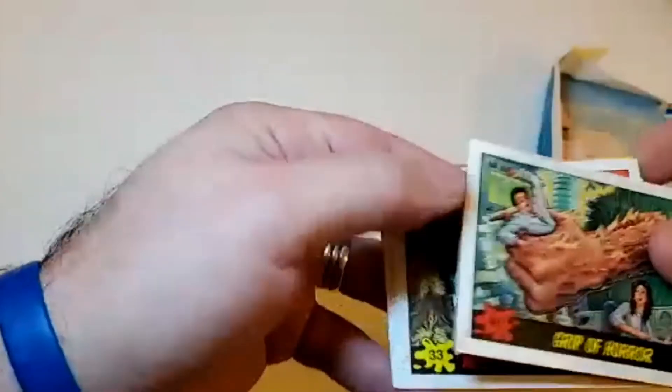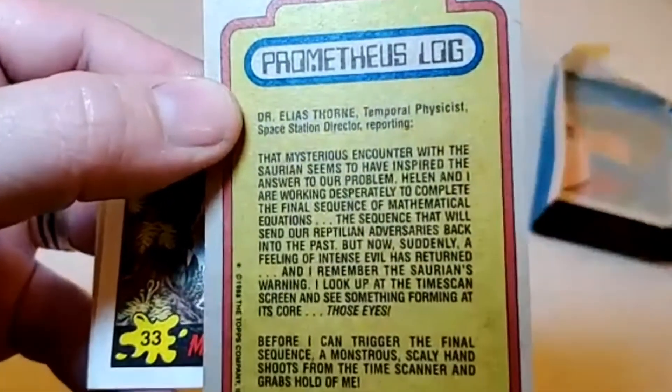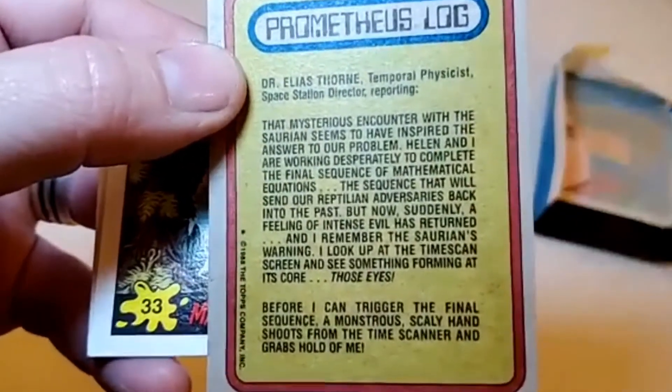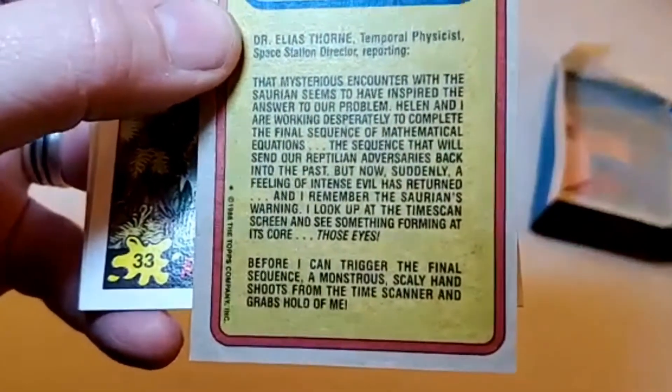Let's look at the back of that card — Prometheus Log. Mysterious counter seems to inspire the answer to our problem. Satan's claw coming to grab the scientists there.